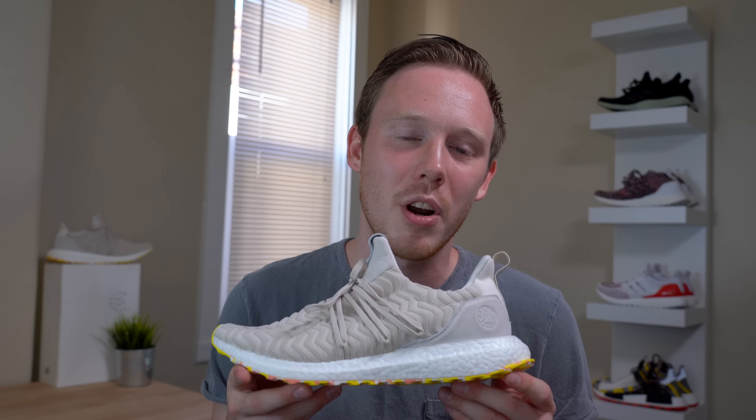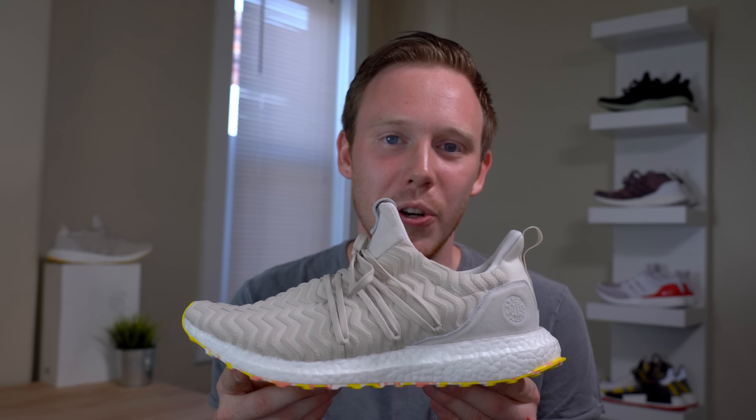Some people aren't very adventurous and just change the colorway of the sneaker. Others try new materials on different parts of the sneaker, like the cage. And then you've got those awesome, out-there, complete redesigns. I think it's safe to say that A Kind of Guys went for one of those complete redesigns. So without further ado, let's take a closer look at the shoe.